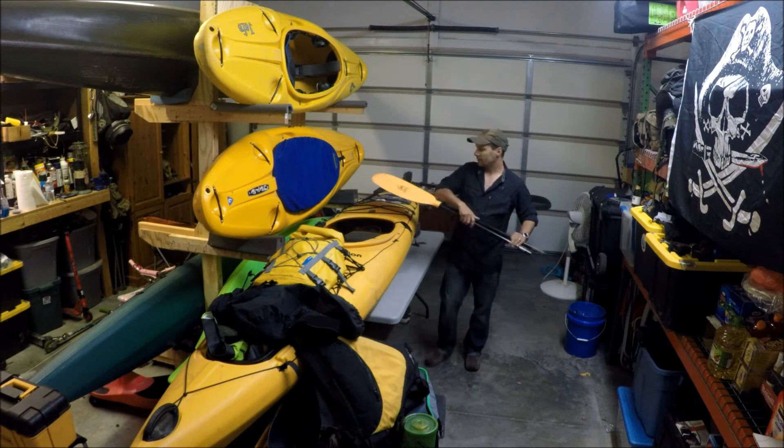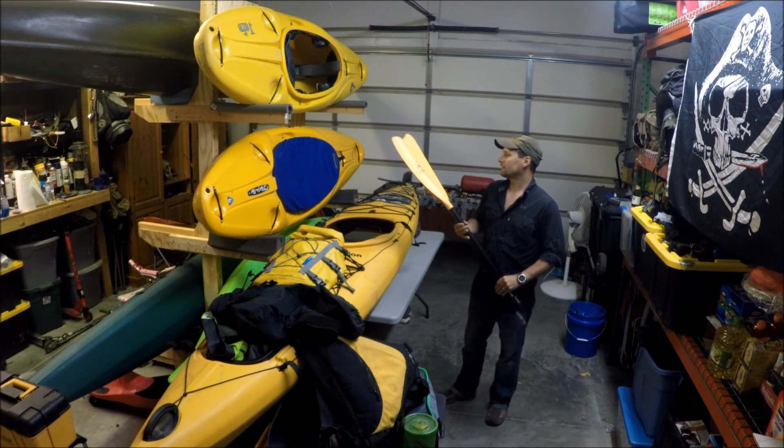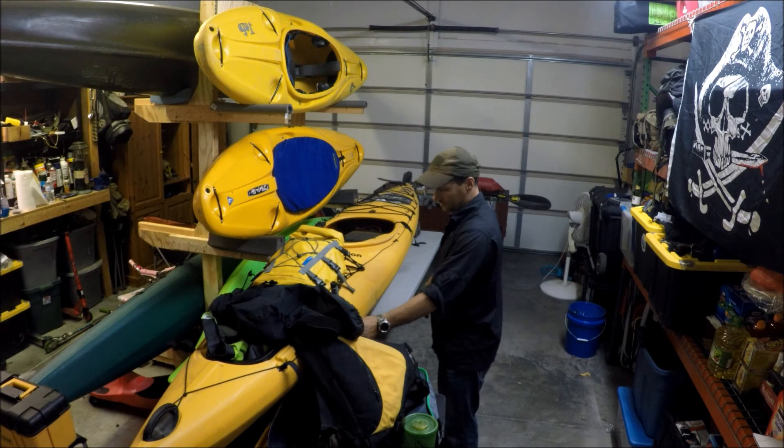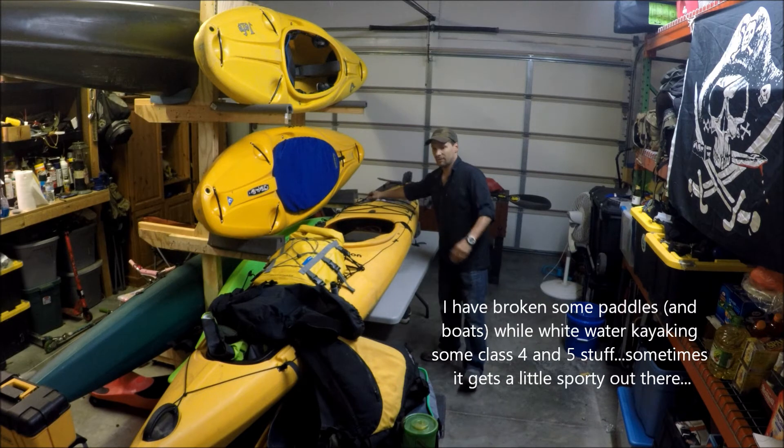I've got a Werner Skagit as my backup paddle. Not because I sought it out, but it's what I had before I got the Epic on a deal. I've never had to break down and use a different paddle, but it's always good to have one - and that's a good paddle.